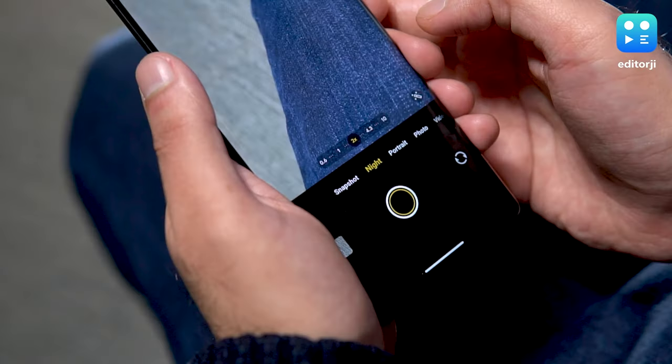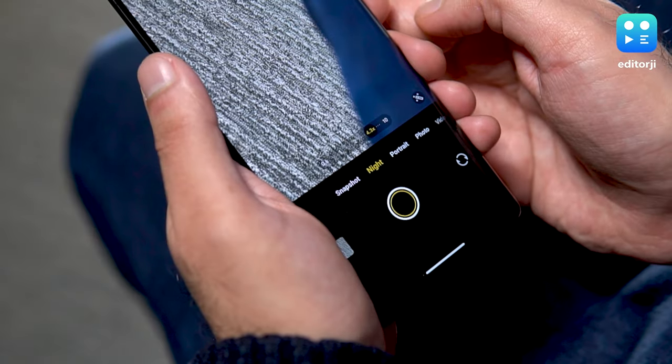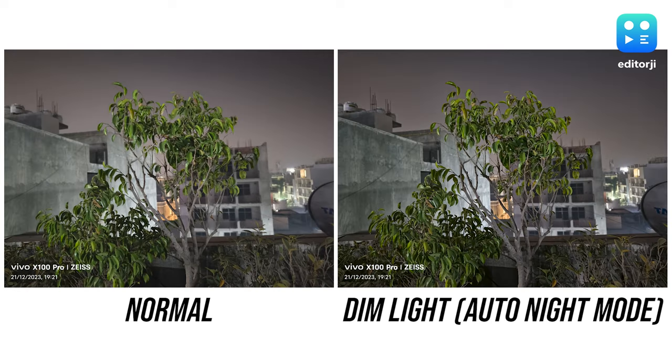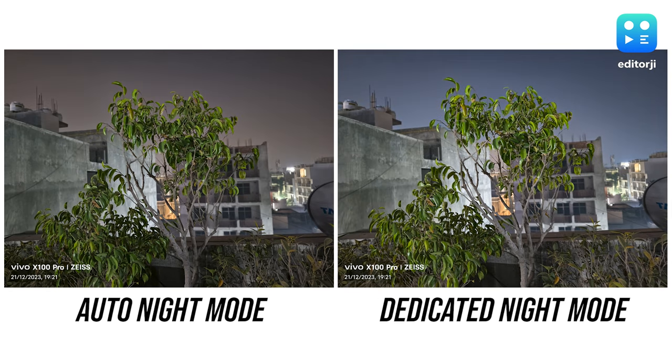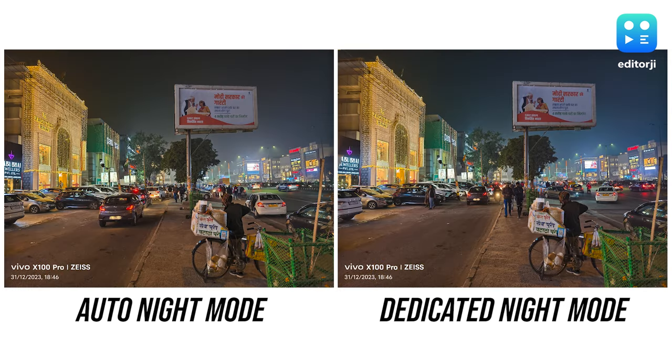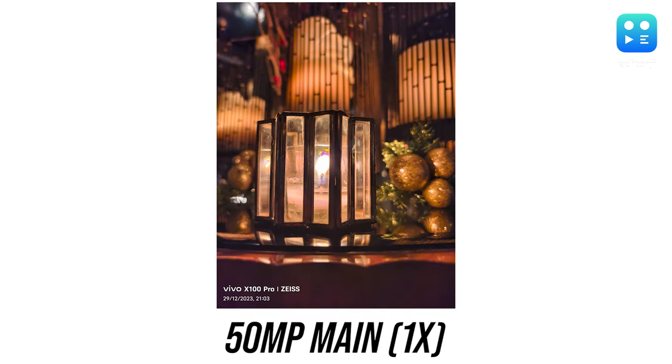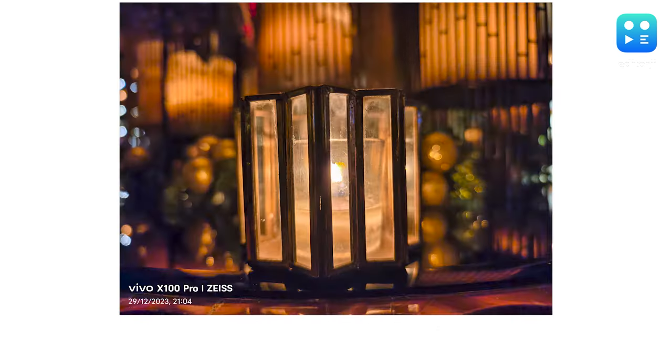The phone has both an auto night mode and a dedicated night mode you can switch on manually. I found that turning off the dim light feature didn't make a huge difference in color and brightness, but photos taken with dim light on were a bit over-sharpened and had more noticeable noise. Photos taken with the dedicated night mode are better at reducing noise, but tend to add an annoying blue tint to every picture. Despite these quirks, this phone remains my top choice for capturing low light shots.